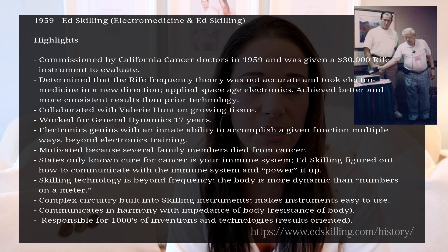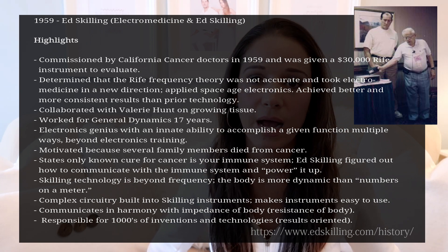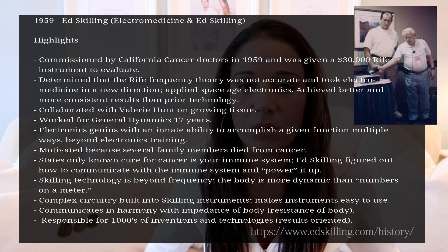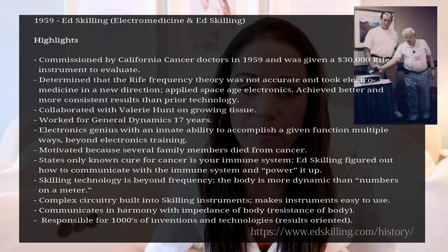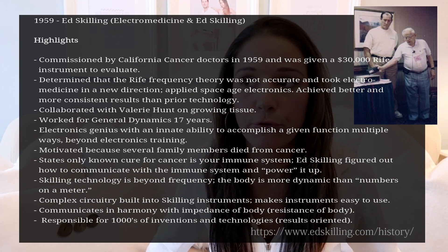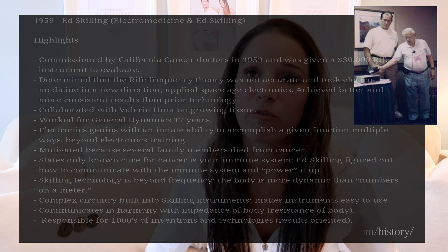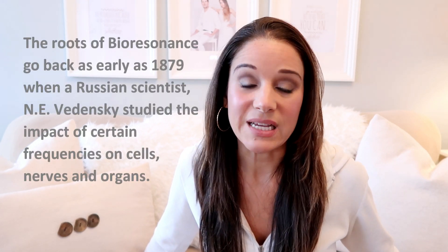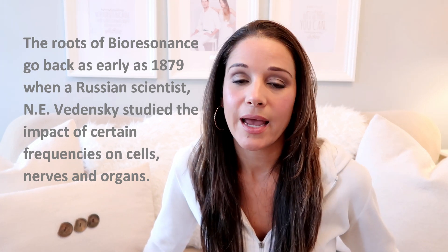Unfortunately that didn't go anywhere, because after that is when we developed things like chemotherapy and radiation. They basically found out how rife was working and realized there wasn't a lot of money to be made in it, so it got buried. A lot of people think all the stuff we're seeing today - PEMF therapy, bioresonance, frequency therapies - are new breakthroughs, but none of this is new. It's been around for a hundred years, and the people who really developed it were made out to look completely insane.